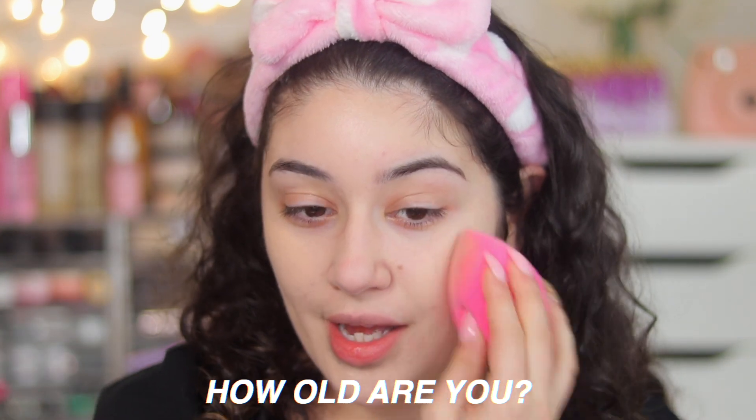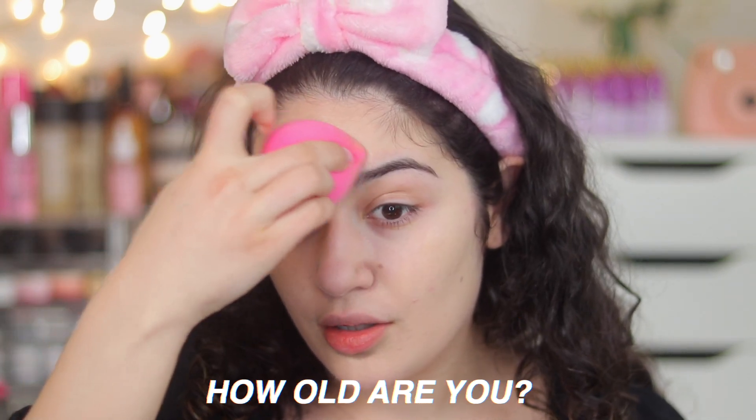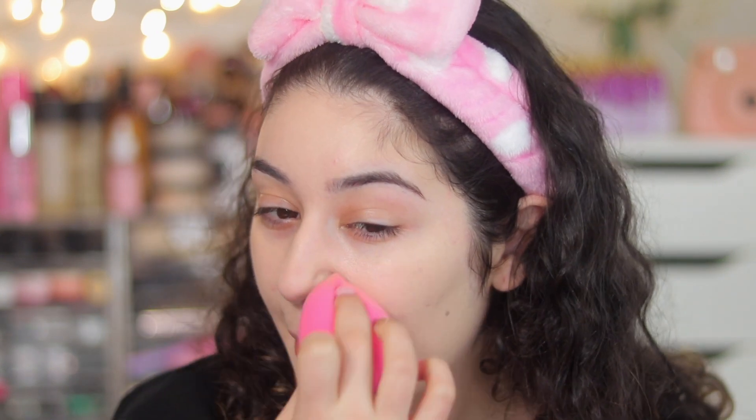How old am I? A lot of people are going to be shocked because they think I'm older — maybe it's my personality or how I speak — but I'm actually 23. I turned 23 on October the 6th, that's my birthday. I'm a Libra, so if there are any Libras out there, comment down below and let me know.